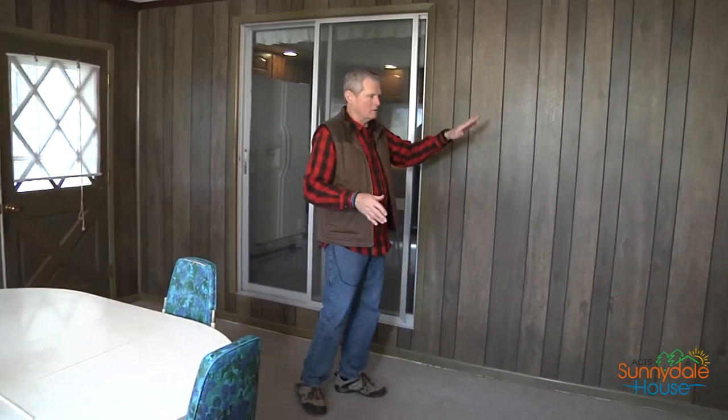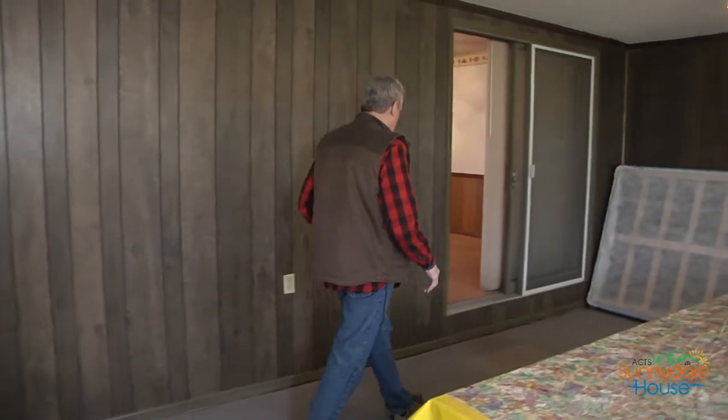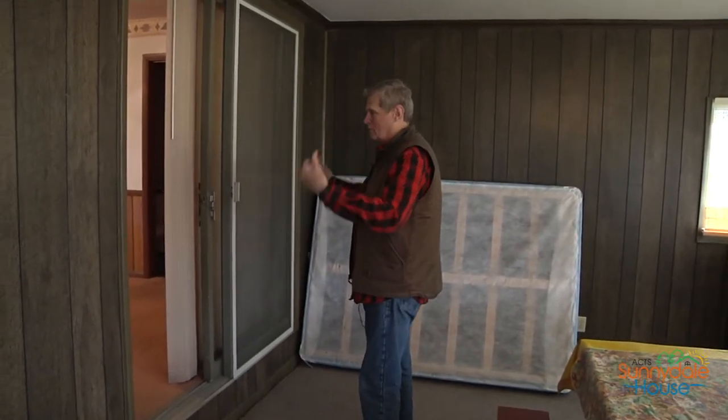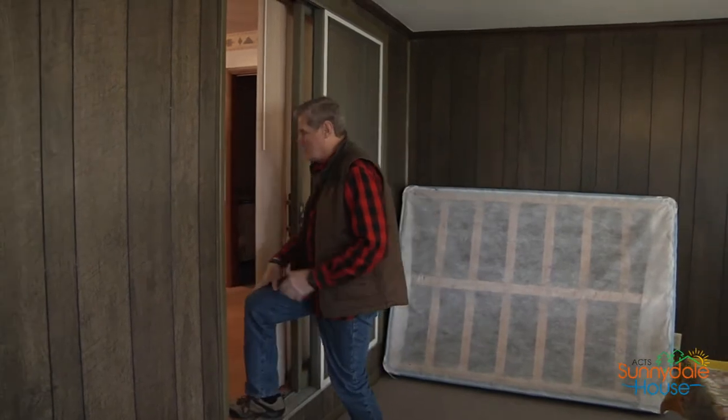It'll also be a community space where people taking tours will come in, have some coffee and cookies and things like that. The kids will go up a ramp — everything in the house will be ADA compliant — up a ramp to the level of the house. This will be their entrance; this whole door comes out and they'll come into the old family room, which will be enlarged.